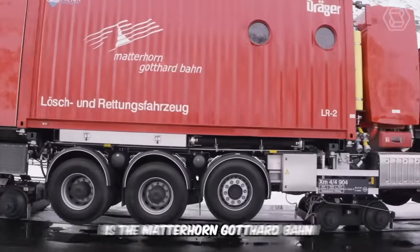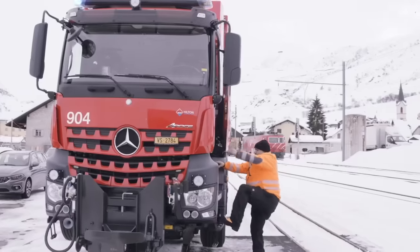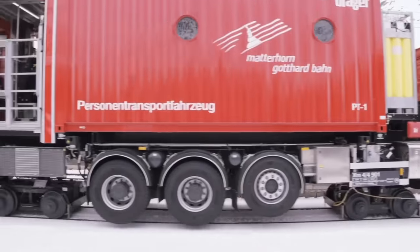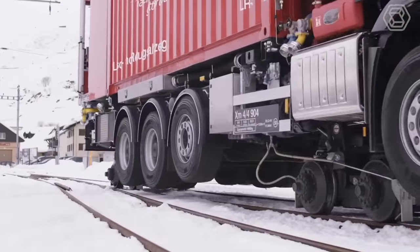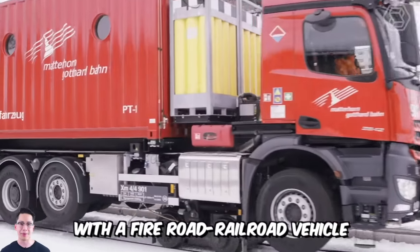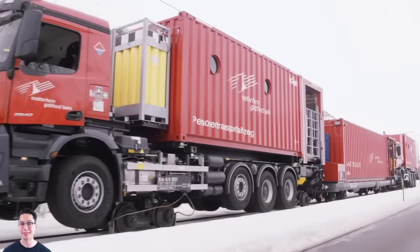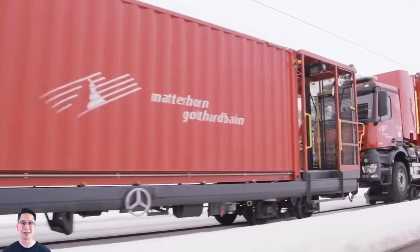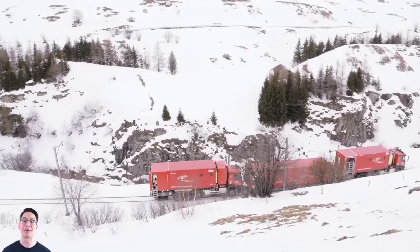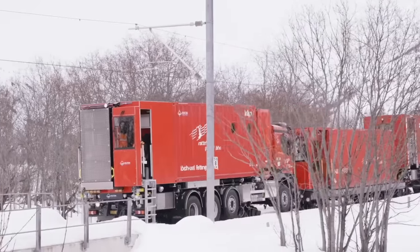In front of you is a Matterhorn Goddard Bond Tunnel Rescue Vehicle. This unique project sets new standards for safety in tunnels. The first vehicle is a passenger vehicle, and it will be operated in a paired mode with a fire road railroad vehicle and an ambulance car. The vehicles will operate 24/7, ready to enter the tunnel in case of an emergency at any time. The vehicles can move both in coupled and single mode, so no locomotive is required.